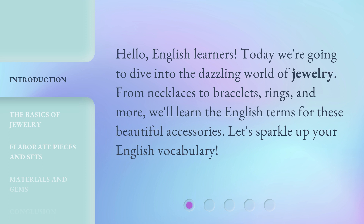From necklaces to bracelets, rings, and more, we'll learn the English terms for these beautiful accessories. Let's sparkle up your English vocabulary.